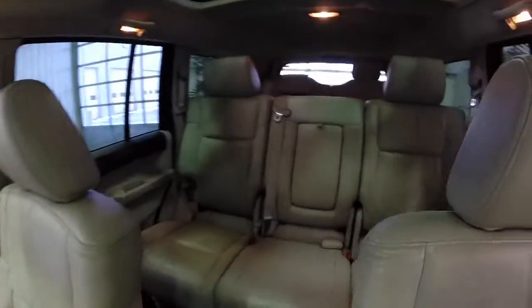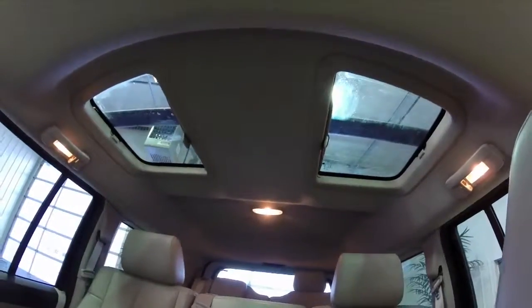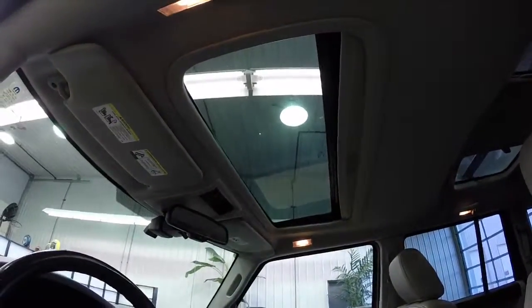We also have dual zone front climate control and rear individual climate control as well. Those vista windows really bring in a lot of light.